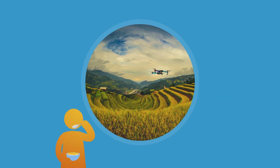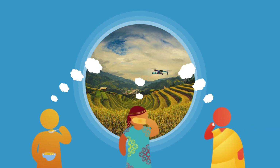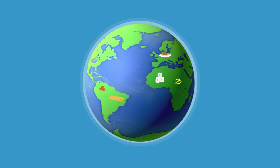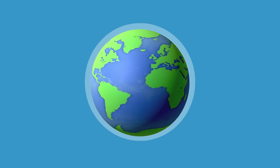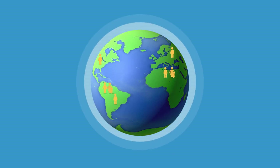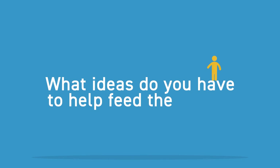What technologies can be implemented in developing nations to secure a more sustainable food supply? How do consumer food choices impact the sustainability of our food supply? Most importantly, what can each of us do to be part of the solution? All of these challenges will require critical thinking and creative solutions. What ideas do you have to help feed the world?